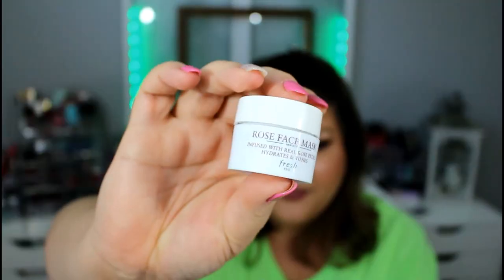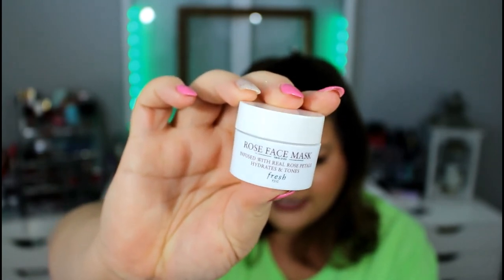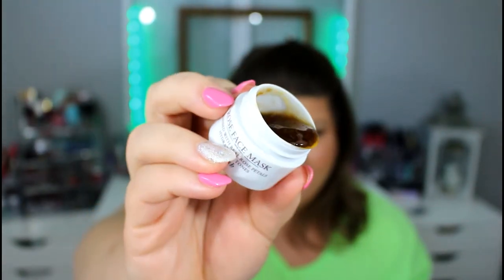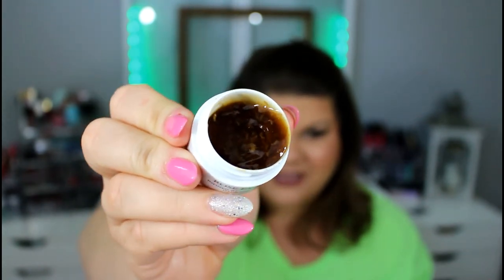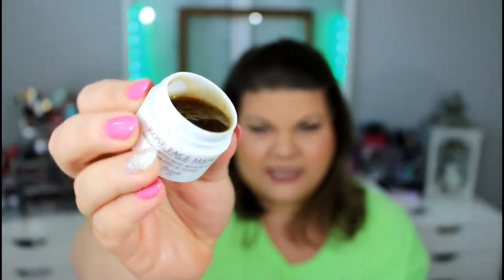The last product I'm really excited about — this is a face mask from the brand Fresh. It is a rose face mask, a hydrating and toning gel. The gel looks kind of gross but kind of cool at the same time — it definitely has like mushed-up rose petals in there. This smells so good. It smells like fresh roses — not that fake rose smell, this really smells like fresh roses. I'm curious how much this costs because I have a feeling it's expensive.